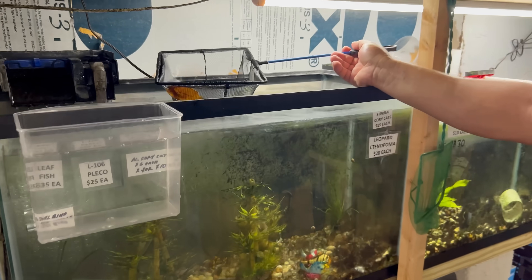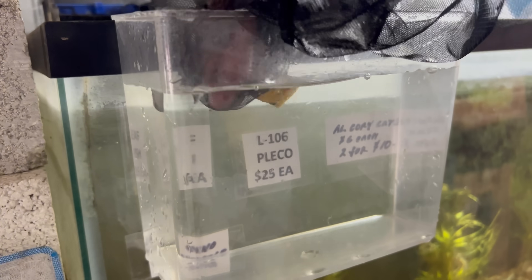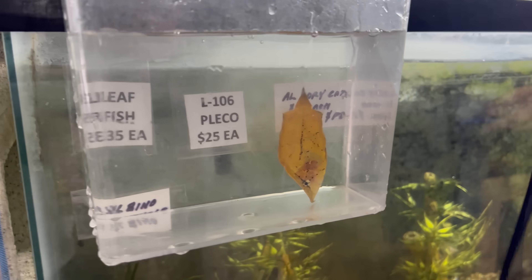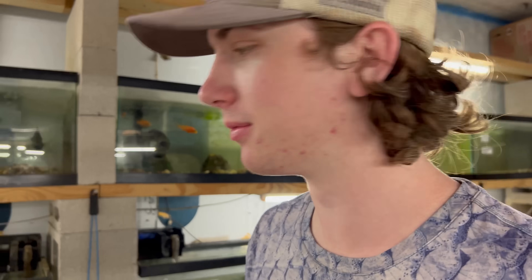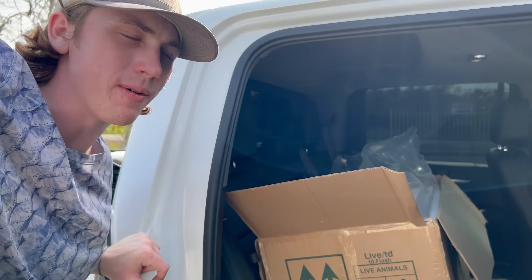I don't even know what it is, but I'm getting them. Look at that — oh yeah, that's a literal leaf! Guys, we got ourselves a leaf fish. That is awesome. Here's our cichlids, guys — we're gonna make the trip home and get them in the pond.